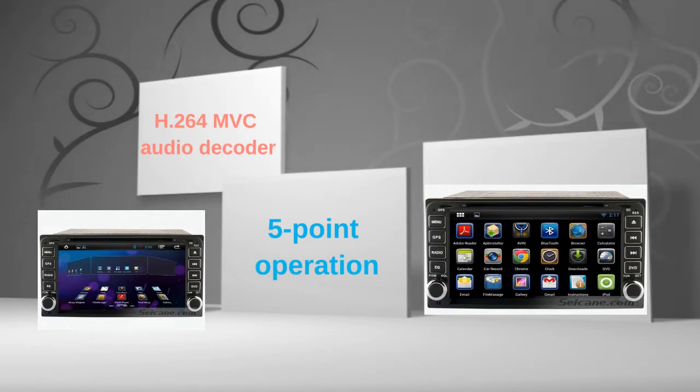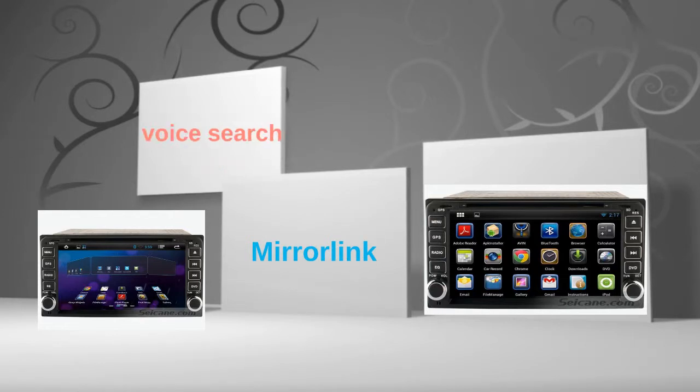The 7-inch touch screen supports 5-point operation for zooming in and out pictures and controlling character movement and so on. You can download apps, use mirror link and voice search. Let's check out the great functions in this unit.